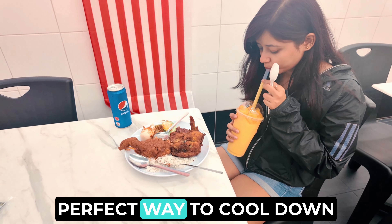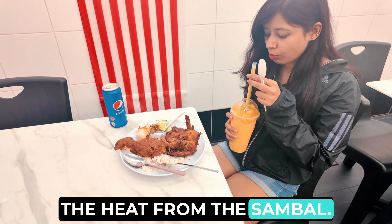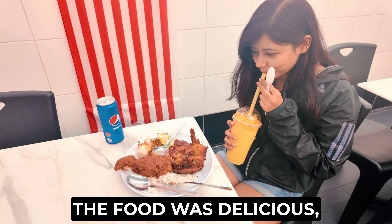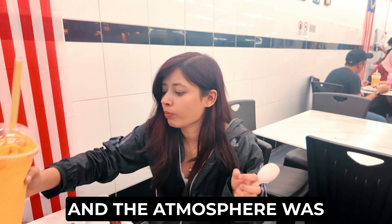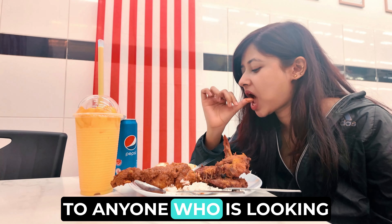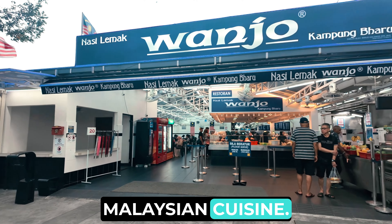The mango shake was the perfect way to cool down the heat from the sambal. Overall, I had a great experience at Wanho. The food was delicious, the staff was friendly, and the atmosphere was lively and inviting. I would definitely recommend this restaurant to anyone who is looking for a taste of authentic Malaysian cuisine.